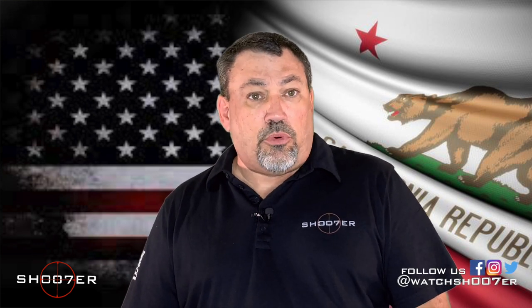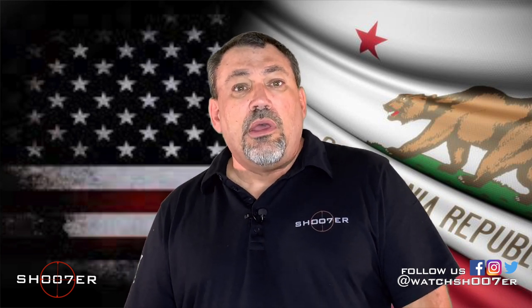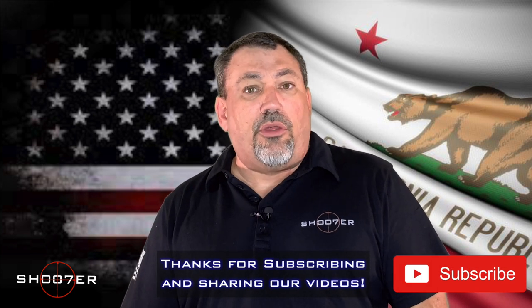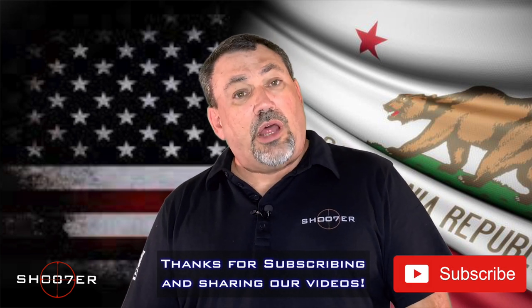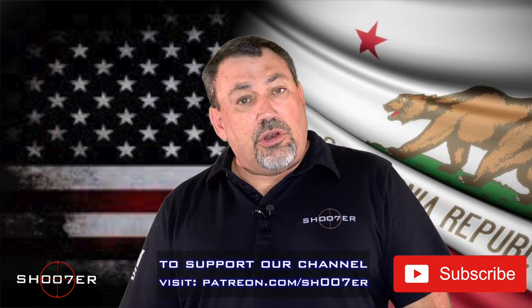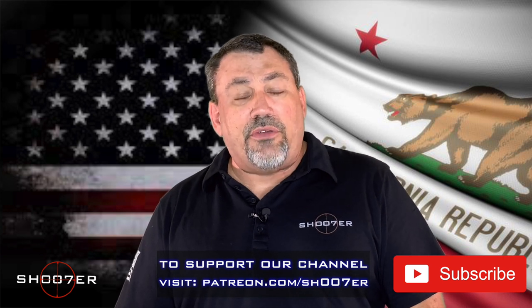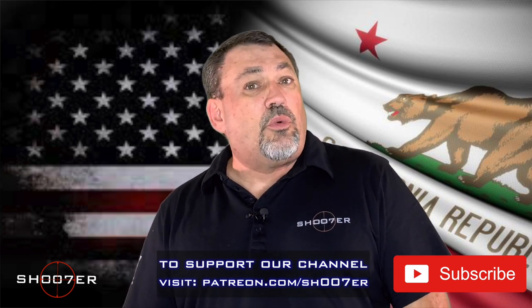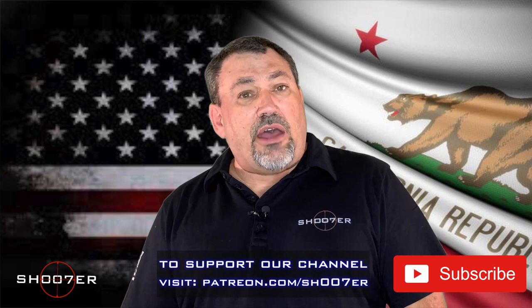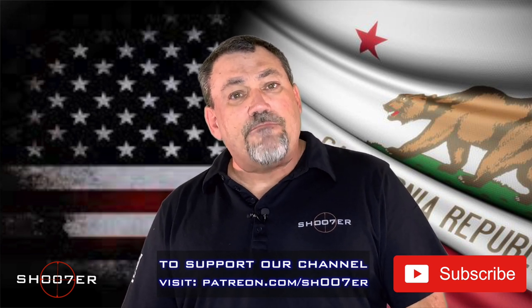I want to thank everybody who's been supporting our channel. We want to shout out Lou Flores for giving us great comments — we appreciate your support, Lou. If you like what we're doing and want to help continue this series, you can also check us out on Patreon — we've got a page going there with some nice things for those who want to join. On behalf of Shoot of the Series, I'm Ed Thorell from Firearms Education and Training. Y'all take care.